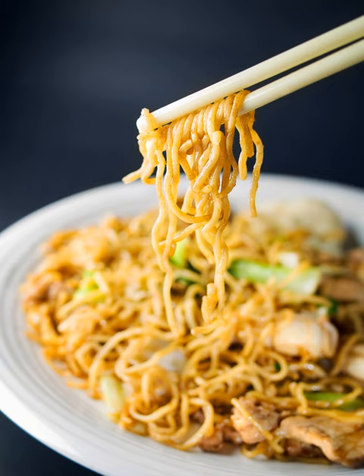Yakisoba is most familiarly served on a plate either as a main dish or a side dish. Another popular way to prepare and serve yakisoba in Japan is to pile the noodles into a bun sliced down the middle in the style of a hot dog.